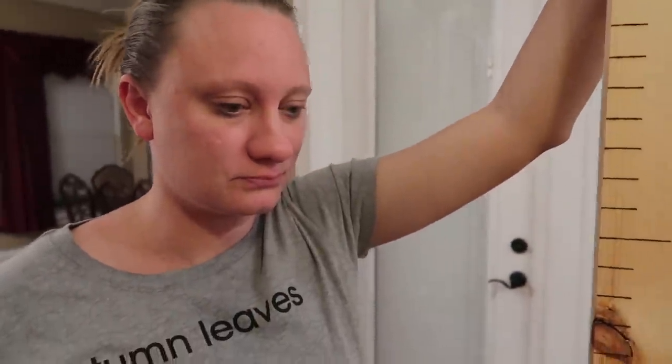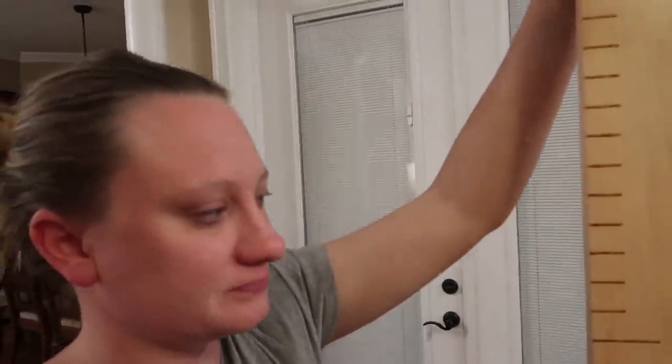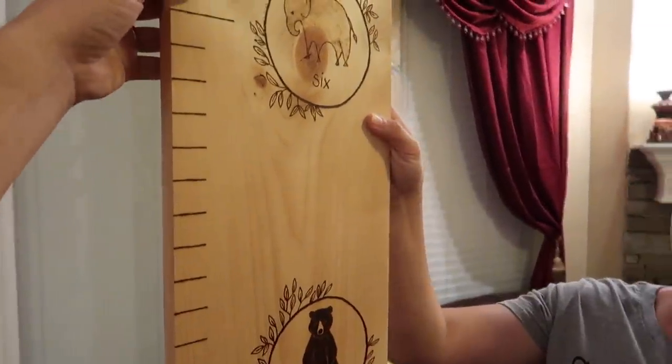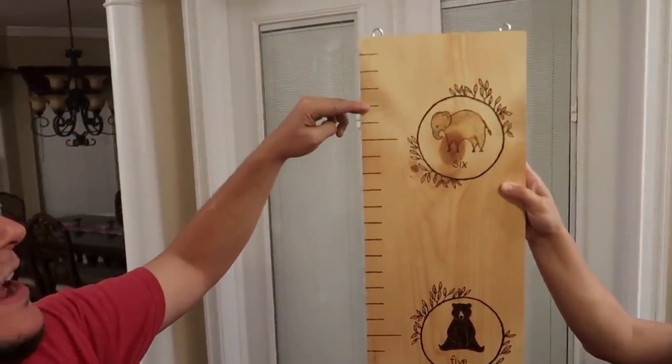Mom, where are you at right now? Where are mommy and daddy? Mommy's almost to the elephant — mommy is right here. And then daddy's going to be up here probably. There's where daddy is. Daddy's higher than that. I'm almost higher than the elephant. We have three more packages to open. Let's get to it.